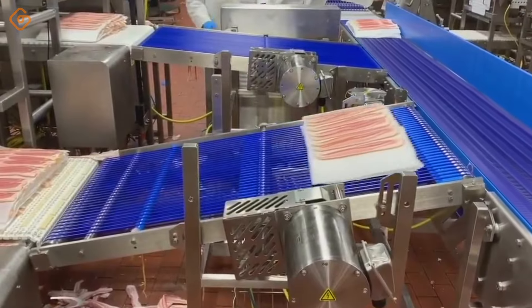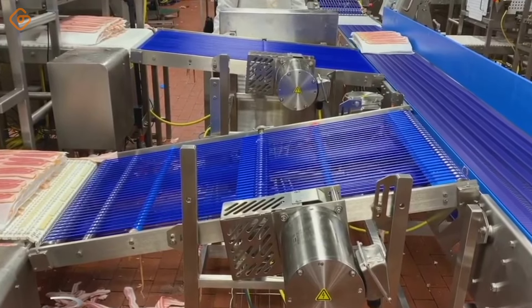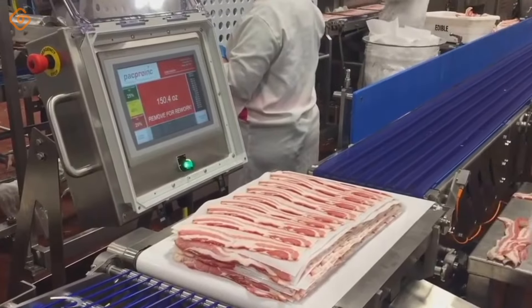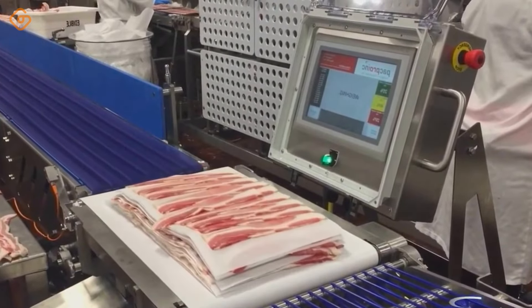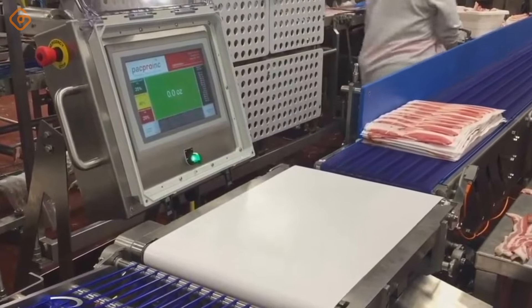Have you ever enjoyed the taste of bacon? Bacon, with its rich taste and attractive aroma, is always a popular choice on many people's menus. The process of processing bacon is often laborious and requires careful care from the selection of ingredients to the processing process. With its unique beauty, bacon is not only a part of the meal, but also a feature of culinary culture.